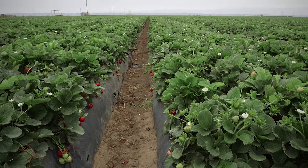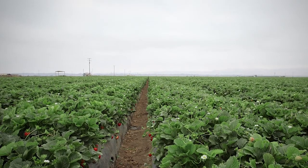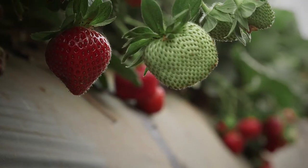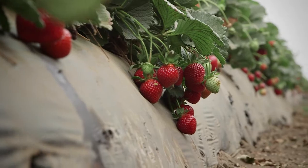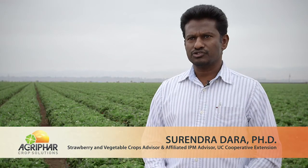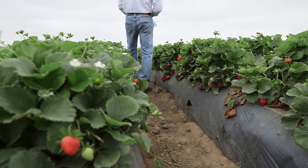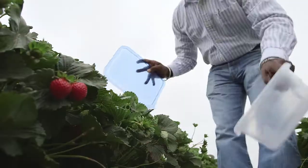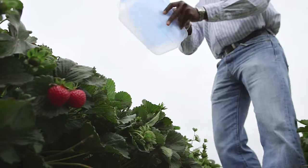Lygus bug is a major pest on strawberries in California. An important step is destroying weed hosts that harbor lygus bugs during winter to prevent their movement into strawberries in spring. Regularly monitor strawberry fields for lygus and make sure you take appropriate treatment decisions when the threshold is reached.